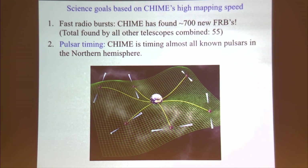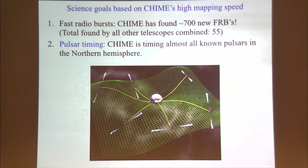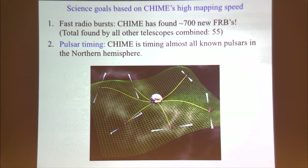CHIME is also useful for timing known pulsars — for example, to look for gravitational waves. If you're timing all the pulsars in the galaxy, when a gravitational wave goes through the picture — on light-year wavelengths, emitted by supermassive black holes in merging galaxies, very different from the type observed by LIGO — it will systematically advance pulse timings in some directions and delay them in others. You can observe the gravity wave the same way LIGO does, by comparing light travel times.